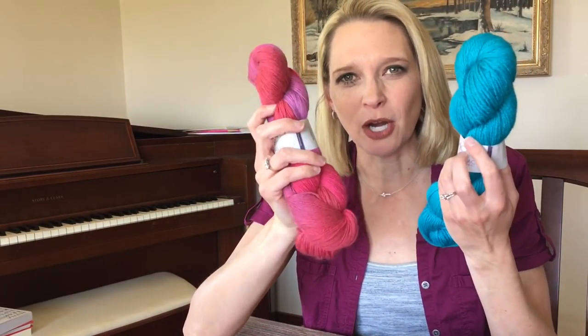I hope you've enjoyed this unboxing. Thank you so much to my partners, Lorna's Laces, for the lovely yarn and for partnering on my big secret project. I will see you next time.